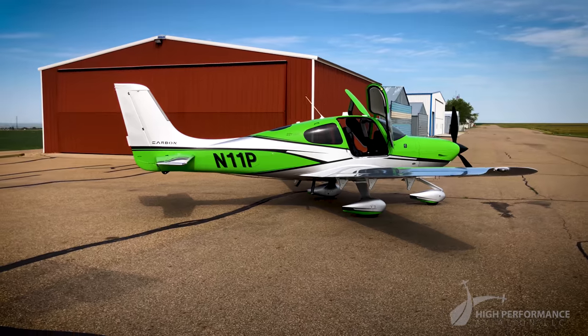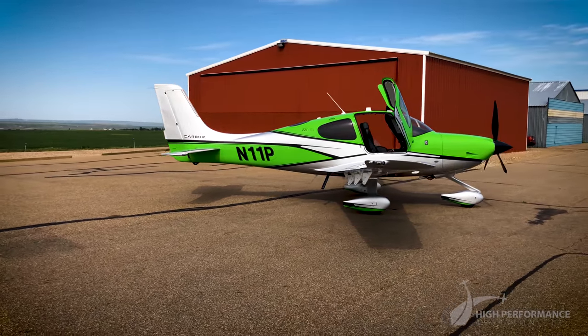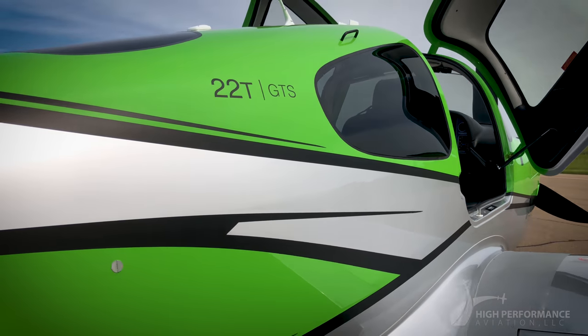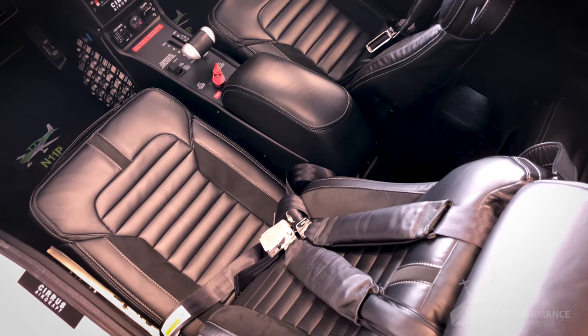Inspired by the unmistakable style of the most legendary sports cars, the carbon appearance design suite delivers a stunning ramp presence. November 1-1 Papa features a silver and mantis green exterior with obsidian black leather interior.